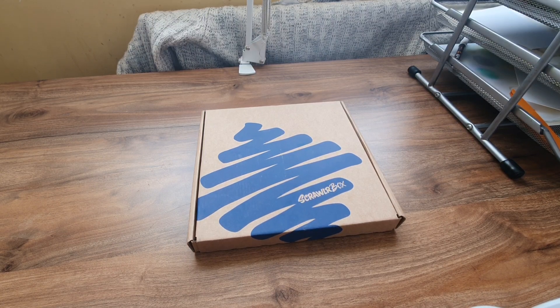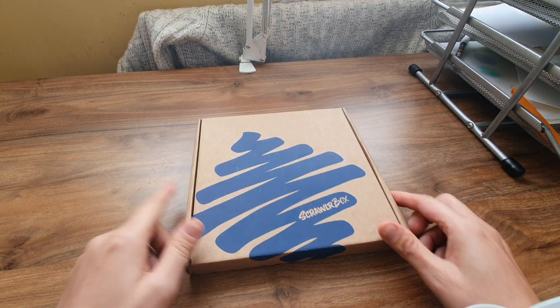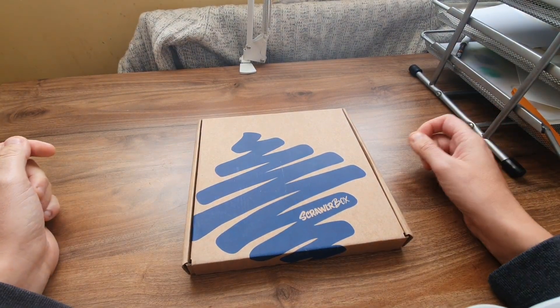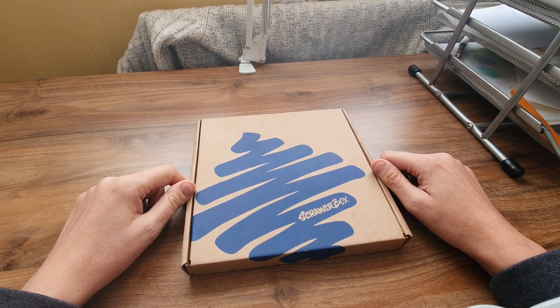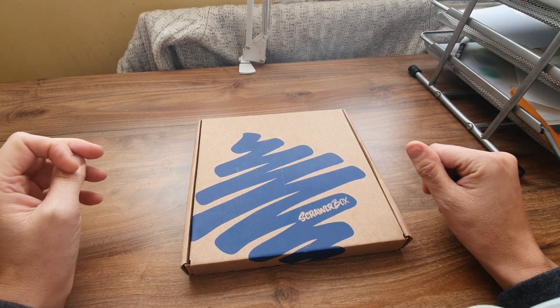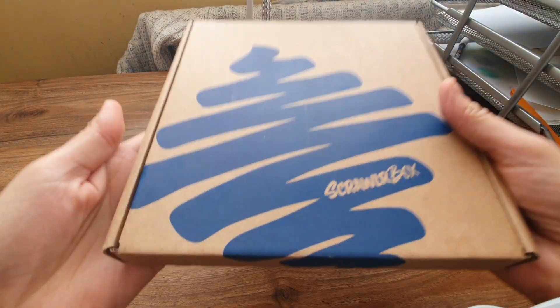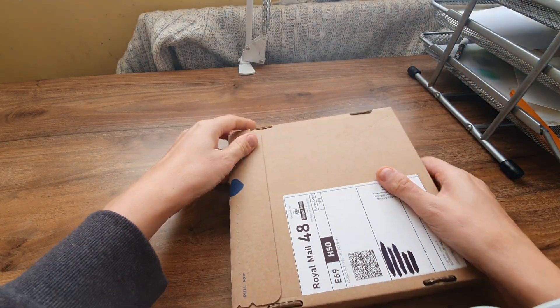Happy new year! It's the first of January today and look what arrived yesterday - ScrawlrBox finally! ScrawlrBox is a monthly subscription art supplies box. I think you all know what the ScrawlrBox is by now. It's weighty - I hope there's not a brick in there. Let's get into it.